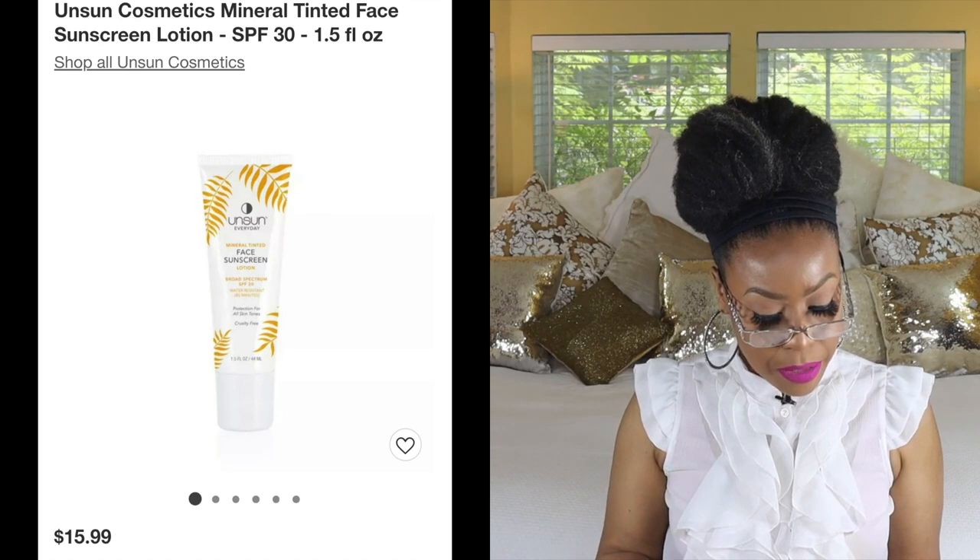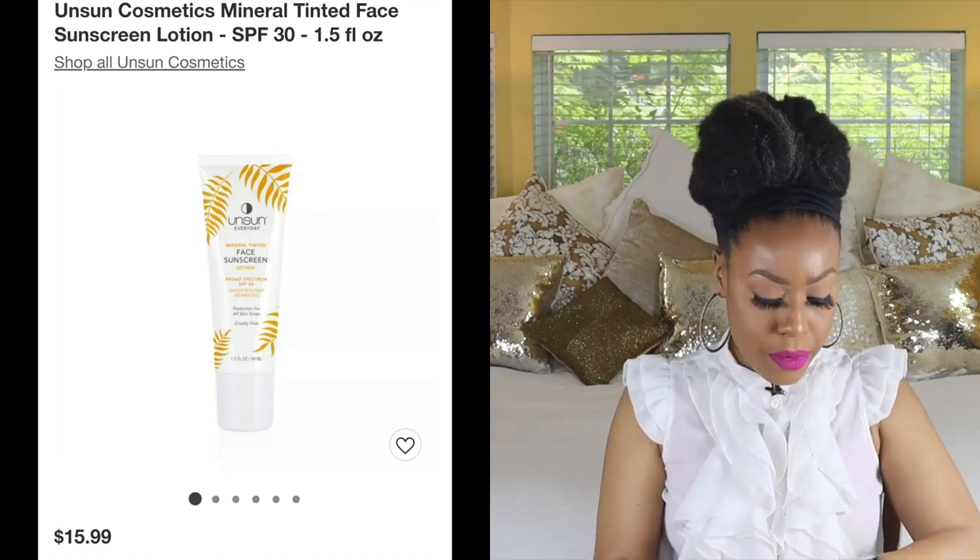The next one is by Unsun — this is their Mineral Tinted Face Sunscreen with broad spectrum SPF 30. It's also tinted and comes in one shade. Here I have it applied — I'll rub it in for you, and there it is. It plays well with matte, natural, and dewy foundations. The packaging is really cute too — it comes in a box with yellow crinkled paper inside, which is aesthetically pleasing, though that has nothing to do with how the sunscreen performs.